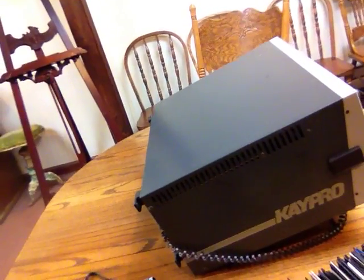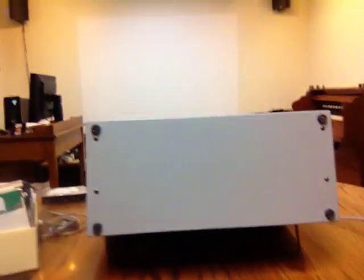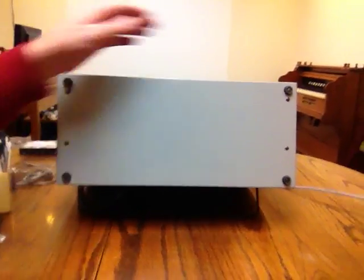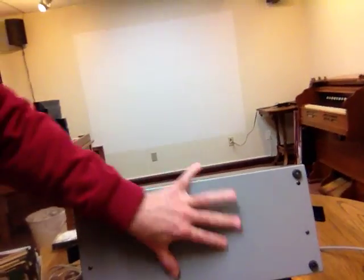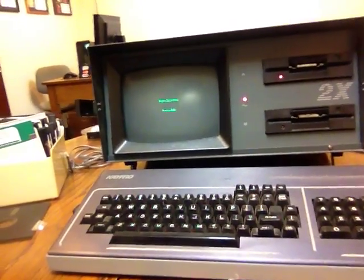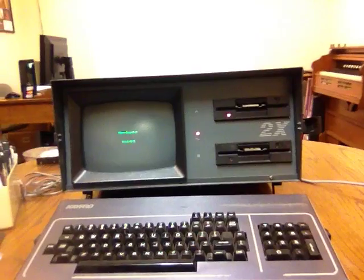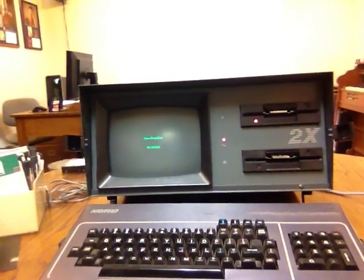How many of you know what this is? Now you can see what the name is there on the side, but that is a computer. My son, who is a sophomore in high school, is a big computer person — he asked me where the monitor was. That is a K-Pro2 computer from the 80s, CPM language, and it has a little bitty monitor on there and two floppy drives.